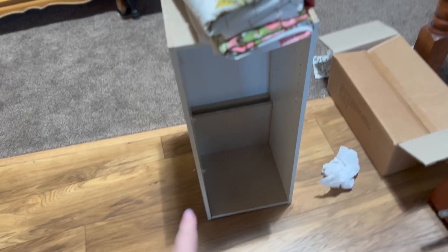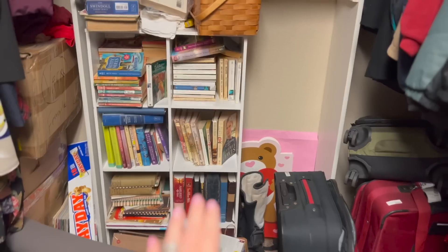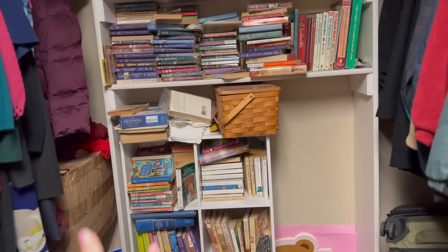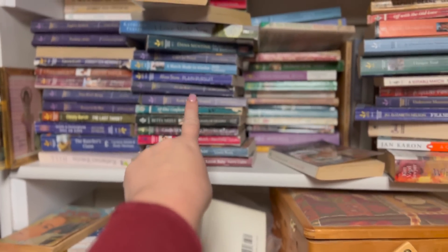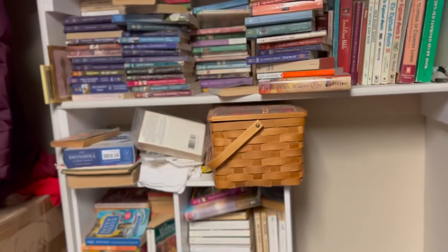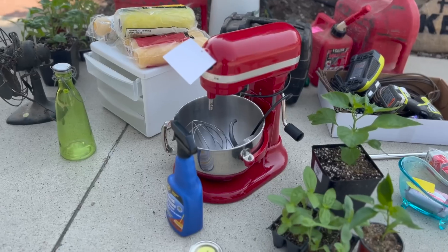We found some really good deals. This little bookshelf is going to go in my closet. Mom and I collect Grace Livingston Hill and Betty Neal's books, and I don't have any more space. We do read these books over and over again all the time and I just need more space to keep them better organized. I got that for $2.50 and mom got another one for $2.50 also. I go through one every two or three days.